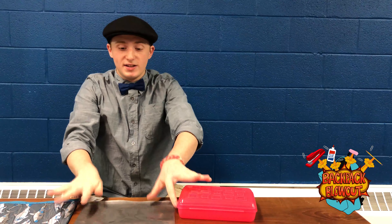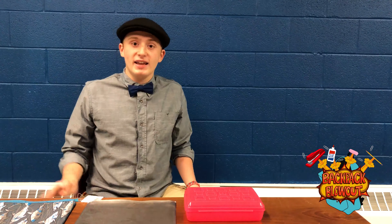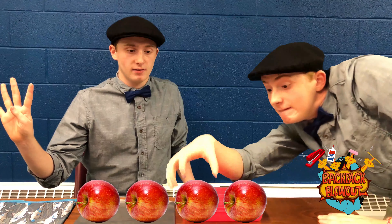The Backpack Blowout will have all the utensil transportation equipment you'll be needing for your school year. On a scale of 1 to 5 apples, I give this a good 4 apples. 2.